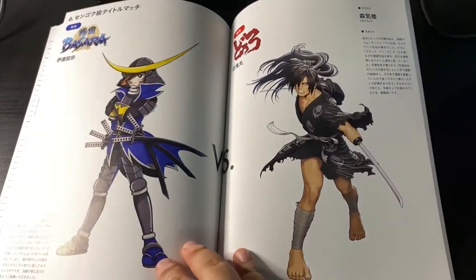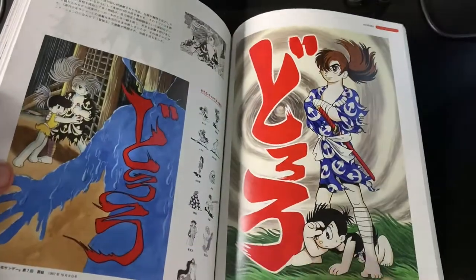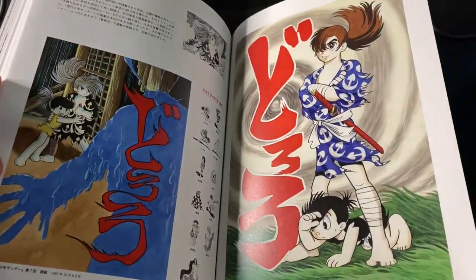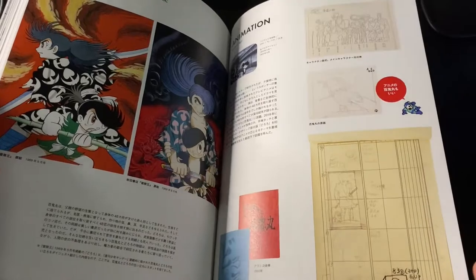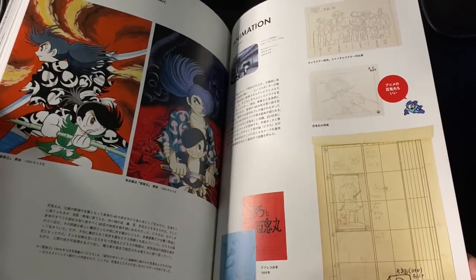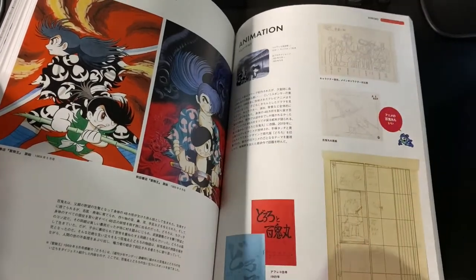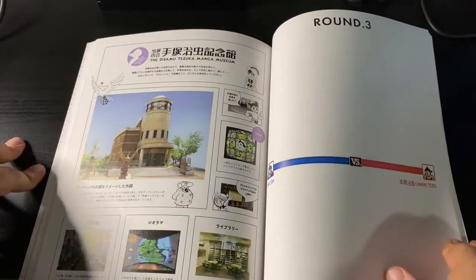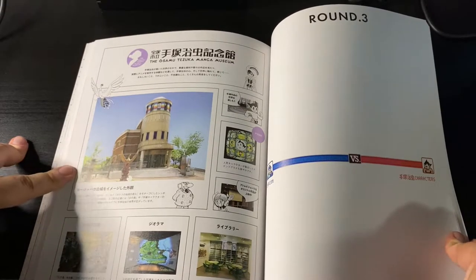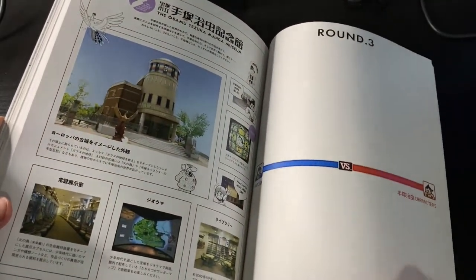Here we have Sengoku Basara versus Dororo. Here's art from the game and some Dororo illustrations. If I were to do a top three Tezuka creations, I think it would be Astro Boy, Dororo, and Blackjack. But there are so many to choose from — those are my immediate top three, which I think a lot of people share as well. Here we have the Tezuka manga museum, which I hope to one day visit in person, if it's still available.